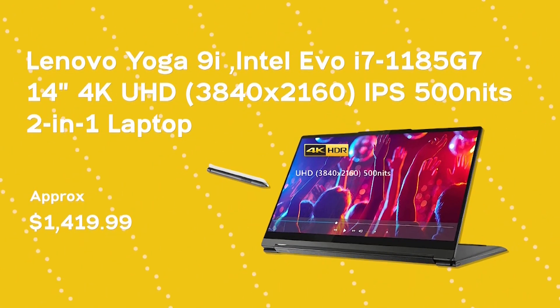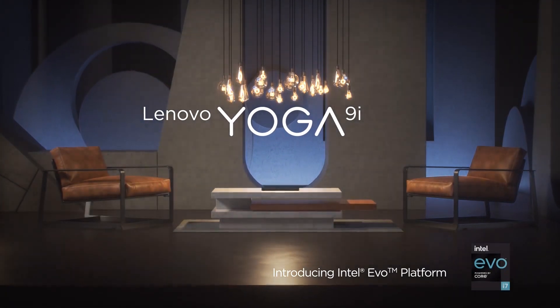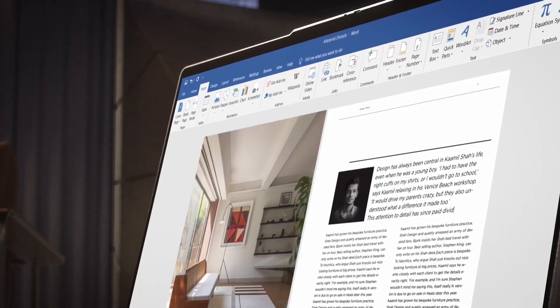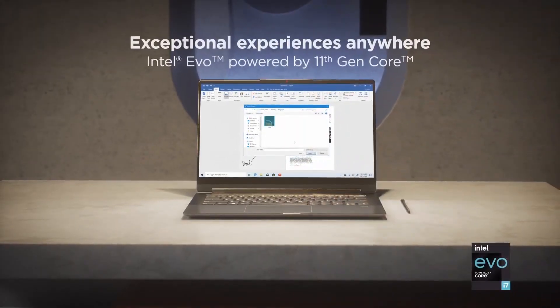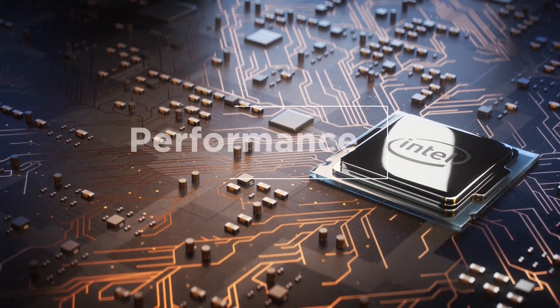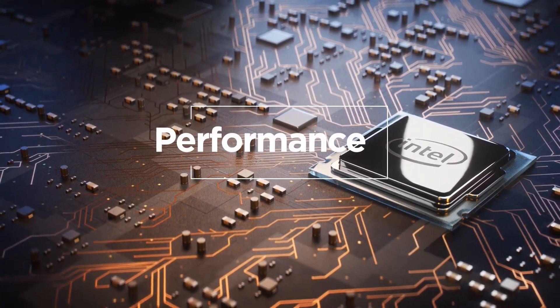Lenovo Yoga 9i. The Lenovo Yoga 9i 2-in-1 laptop is a complete device to fulfill all your professional and personal needs. The device is powered by an 11th-generation Intel Core i7-1185G7 processor that delivers powerful quad-core, 8-way processing performance.